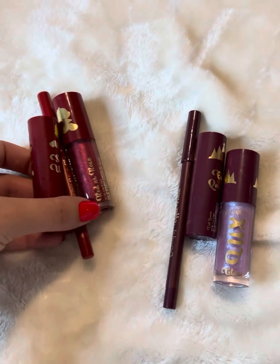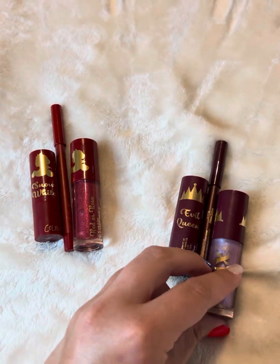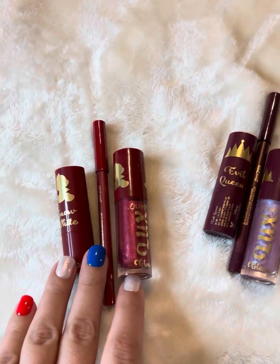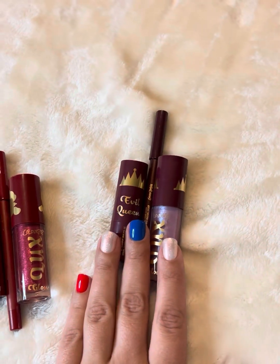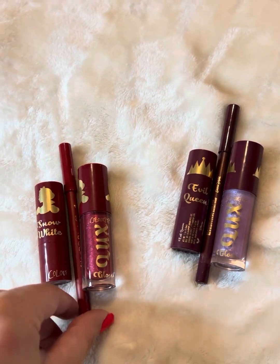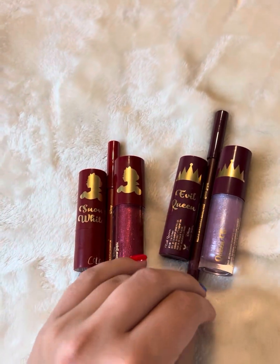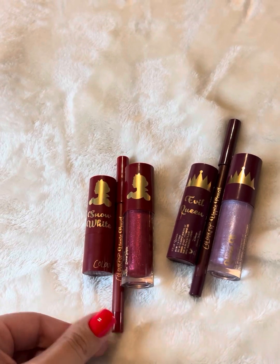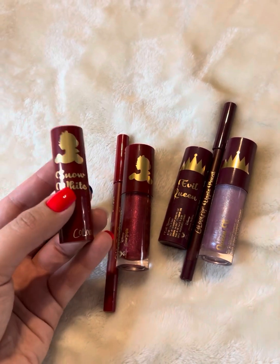The next lip collab I have is from ColourPop — this is the Evil Queen and Snow White. Each kit came with a liner, a lipstick, and a gloss. I really like the red one more; this red is a little more berry. I'm not a huge fan of their lipstick formula — I think it kind of gets everywhere — but I do like their lip liners and their glosses. I got the entire Snow White collection; it was the last collection I bought in full. I like what they've done with the theming — the Evil Queen and Snow White. The problem is their packaging: these gold things come off very quickly.